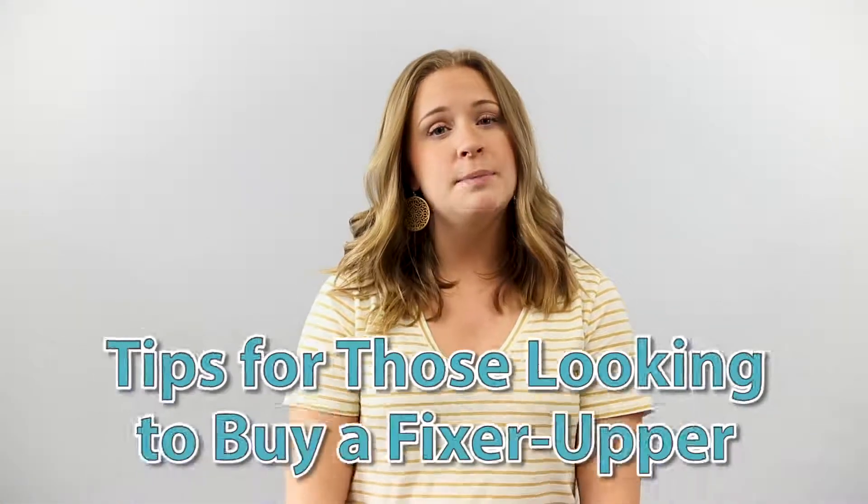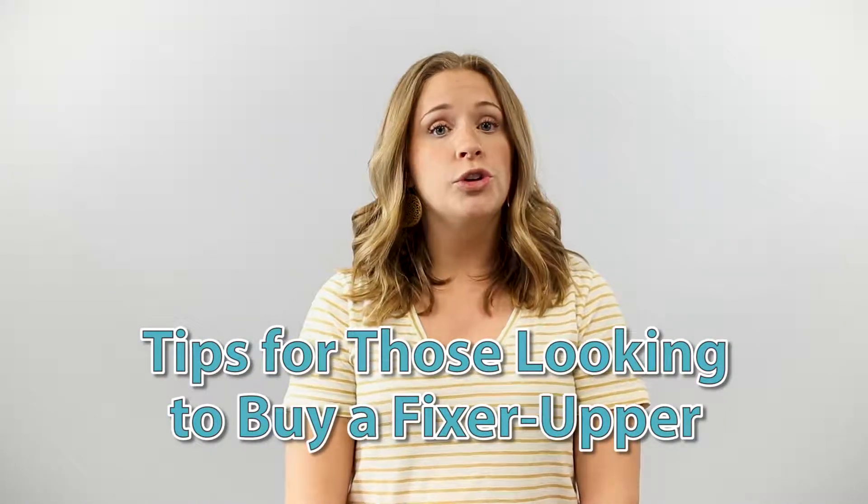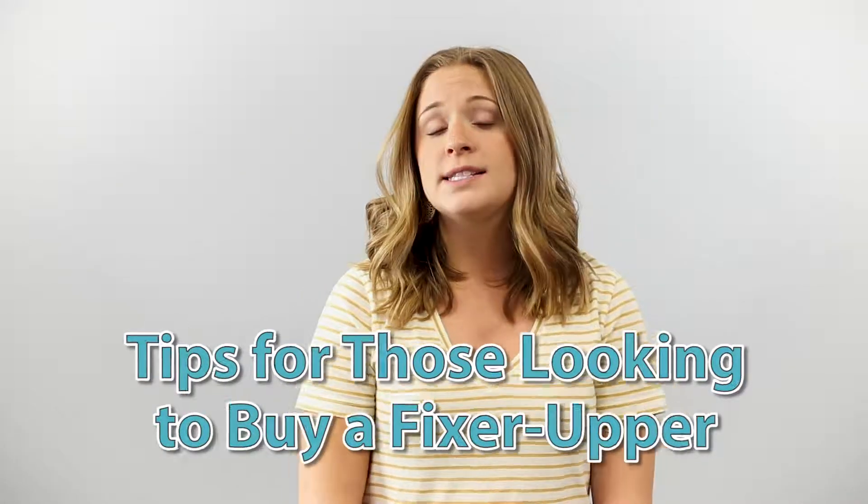Everybody has their wish list of what they want to have in their home, but depending on your budget, your location, and your style, it may be difficult to find exactly what you're looking for. If you're considering a fixer-upper, here are some helpful tips to find exactly what you want.